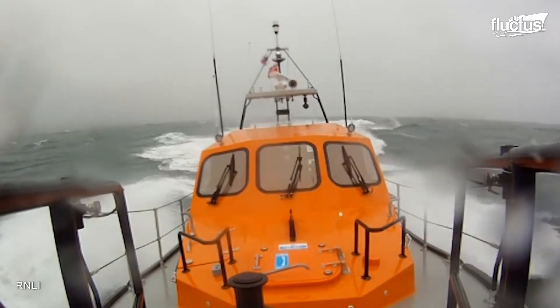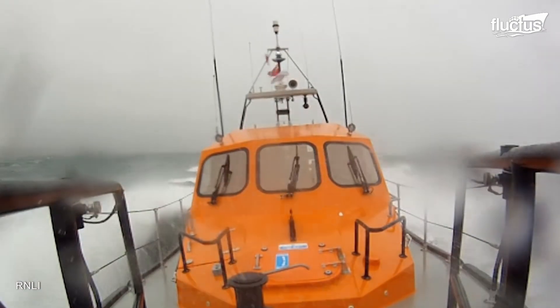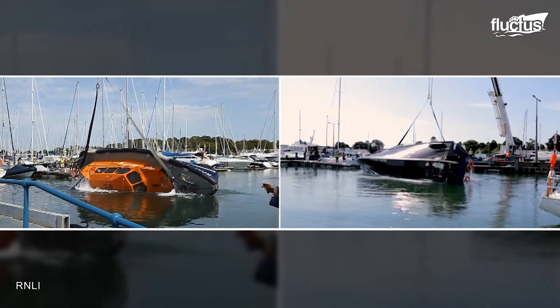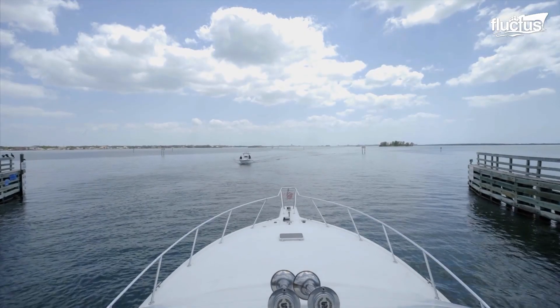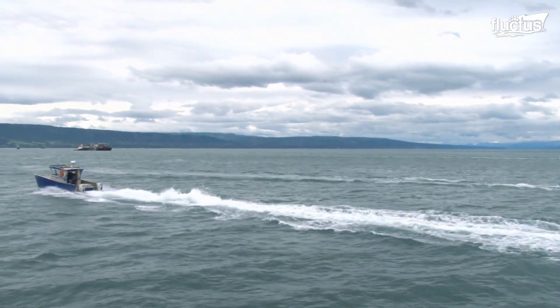The RNLI, or Royal National Lifeboat, also utilizes special self-righting rescue boats. Though technology has a long way to go, it may not be long before boating becomes safer and more secure than ever before.